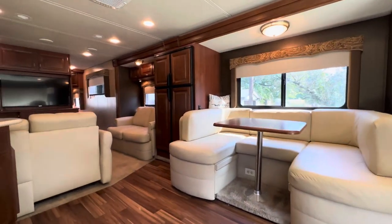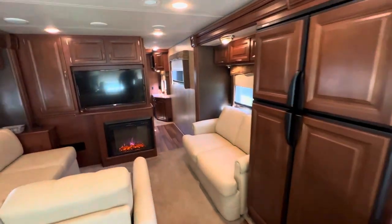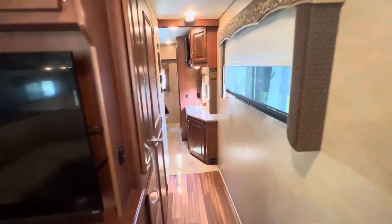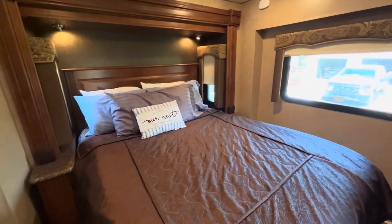The coach is pretty much fully loaded: full body paint, ultra leather furniture, fireplace, three TVs, dual pane windows, and a queen bed in the rear.